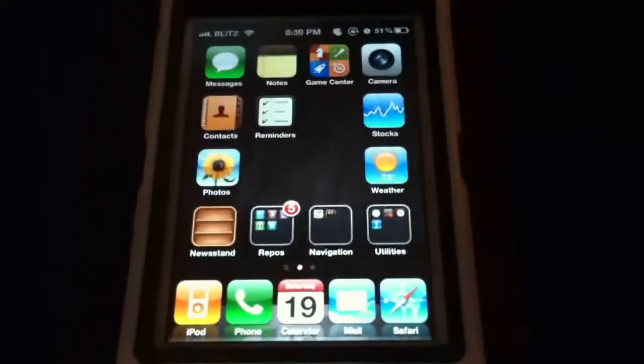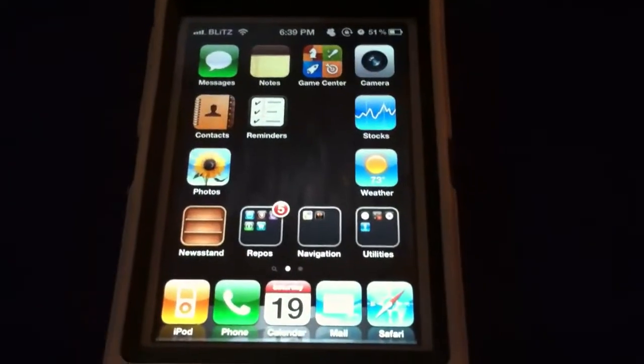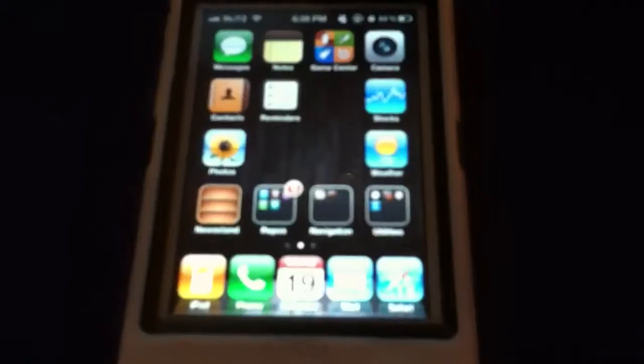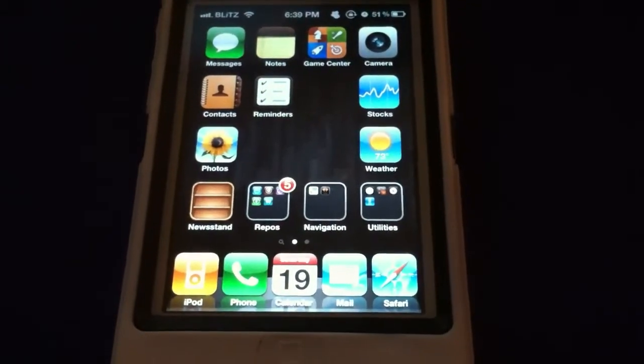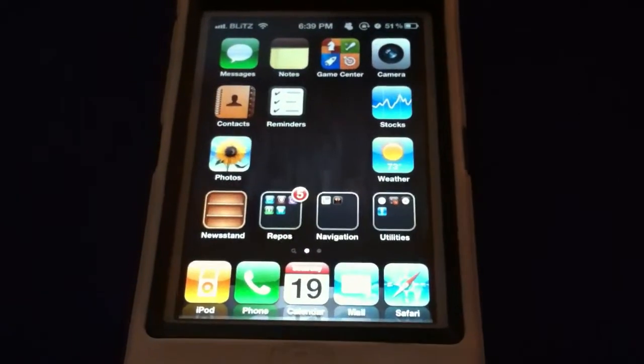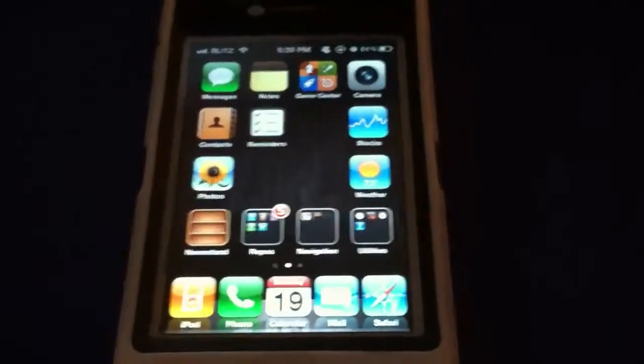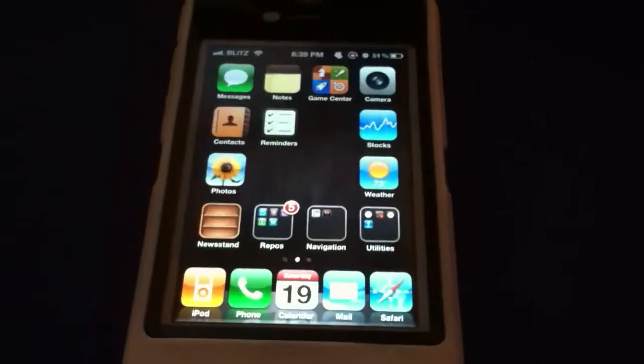Hello everyone, this is Bilal Sayyid Ahmad. You probably got this video from my Twitter feed. I decided to repost it and try to make it a little higher quality and a little less shaky. This is a video showing proof of concept of how Siri performs running on a CDMA iPhone 4.